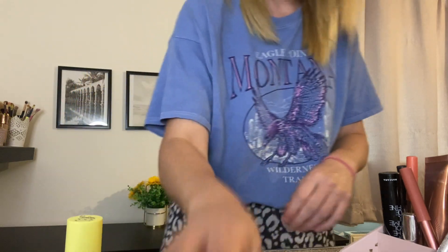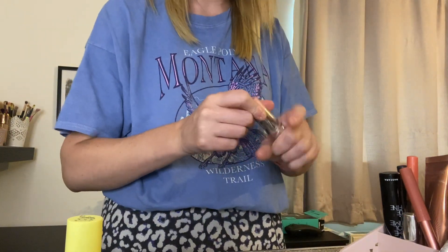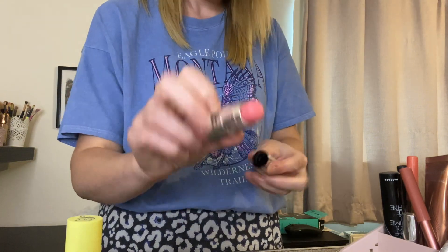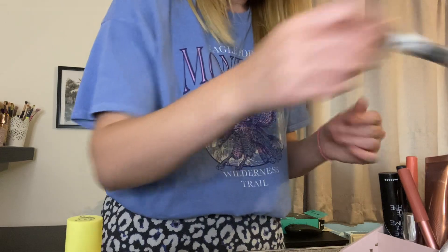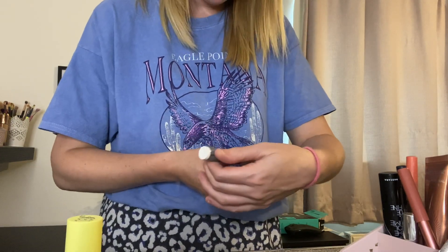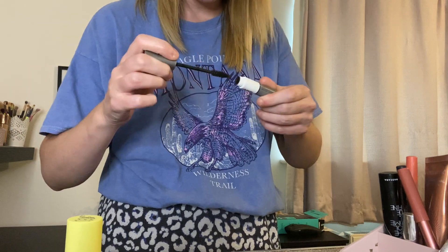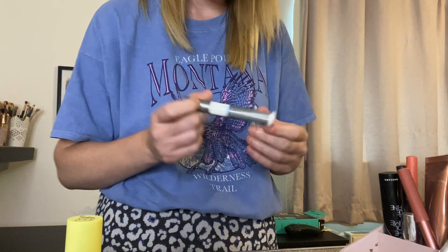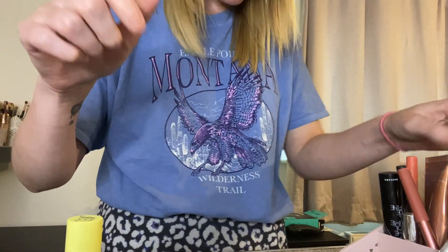I've got eye primer, which I probably won't use again, but I'll keep that just in case. Oh, I love this — the Primark cream blush. Now this is the Number Seven Intense Volume Mascara. I didn't think much of this, but it's the only waterproof mascara I've got, so I'm going to keep that.